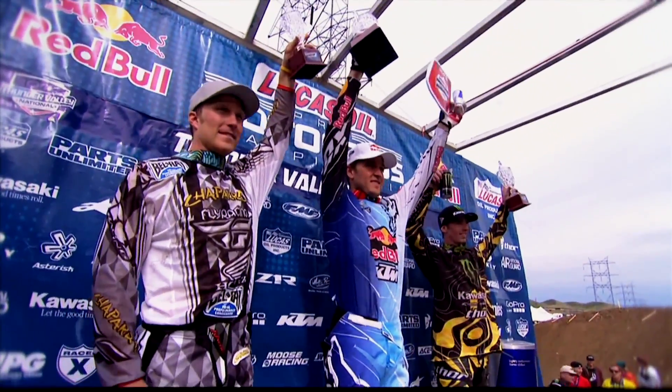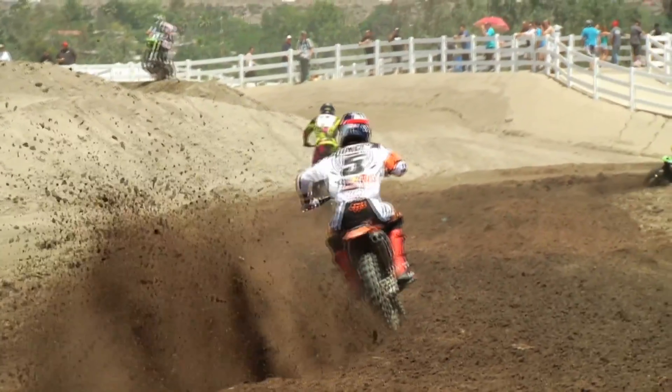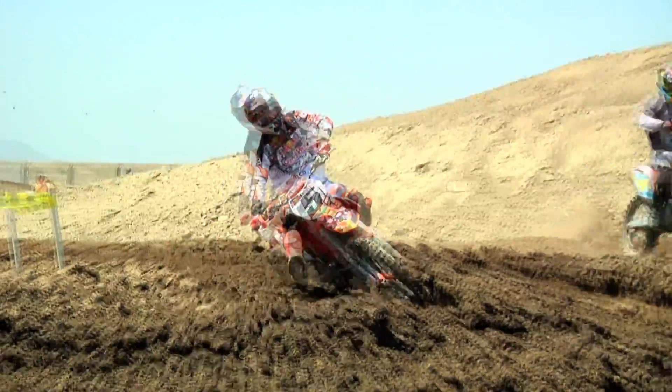The goals for 2013 are no different than before — it's to win the championship in both motocross and supercross, and win races. Being consistent and being there every single week — it's a lot of races between each championship, and you can't really afford any big mistakes.